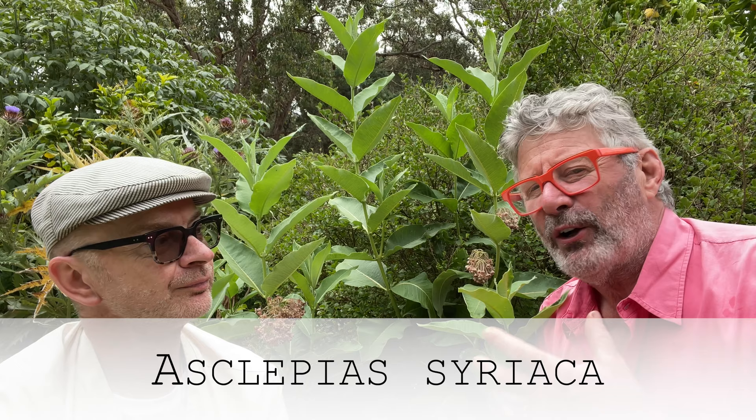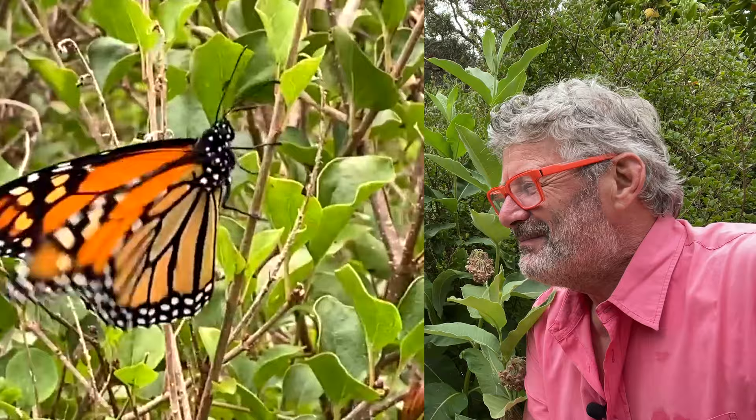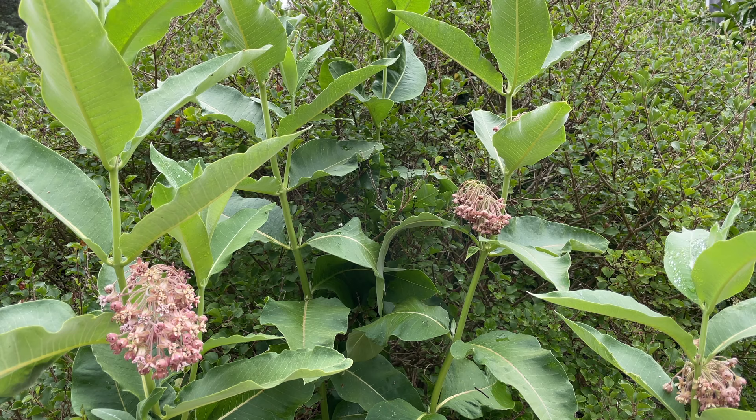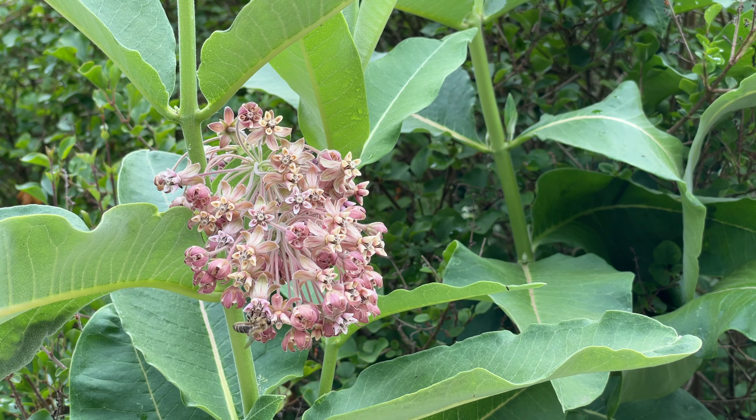Asclepias syriaca is a plant that you plant specifically for the monarch or wanderer butterfly, which is North American in origin, but it has found its way to Australia by us planting these plants. Wanderer by name, wanderer by nature — that's a long way to come. It's had to do a bit of island hopping. So it's come across the islands as the milkweeds, which these are commonly known as because if you pull a leaf off, it will exude a white milky sap. It has the furriest underside to the leaf, and it's not an overly showy plant. The foliage is pleasant. Are it these rather unprepossessing flowers that the wanderer, having wandered a long way, is attracted to?